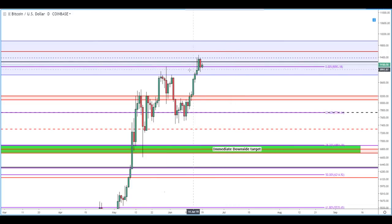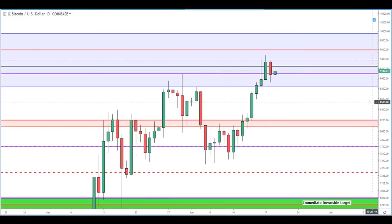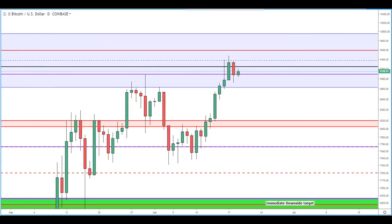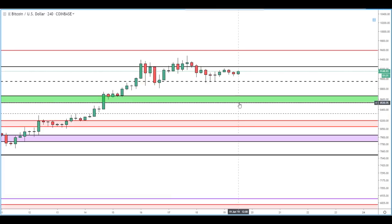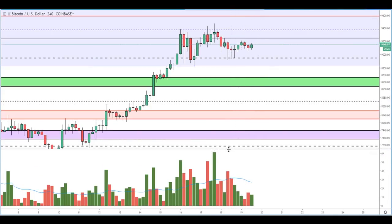We're currently seeing a little bit of support on the prior high. Yesterday's daily candle saw a close right around that price range — not quite on it, but close enough. Nothing terribly bearish there.